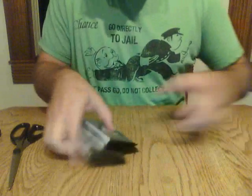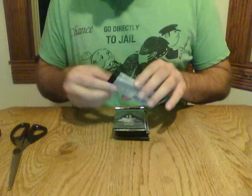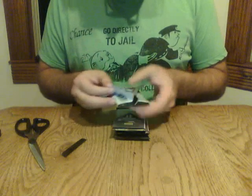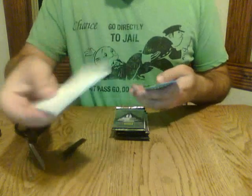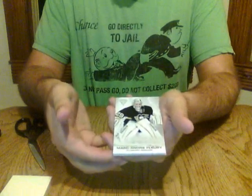We have an empty box — one, two, three, four, five packs. I put the hits at the back and leave the base up front, just so everyone knows.